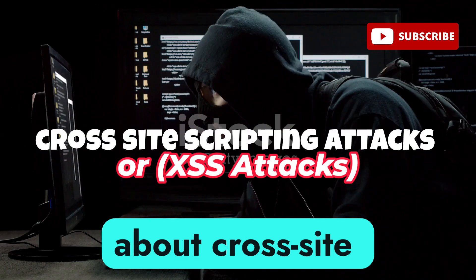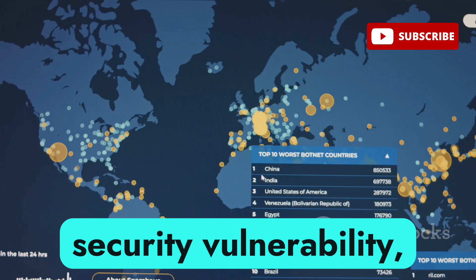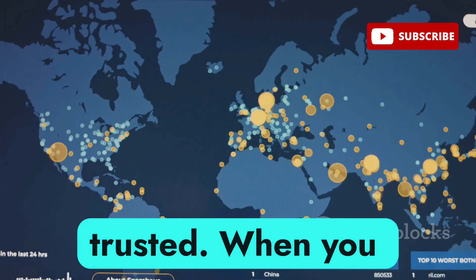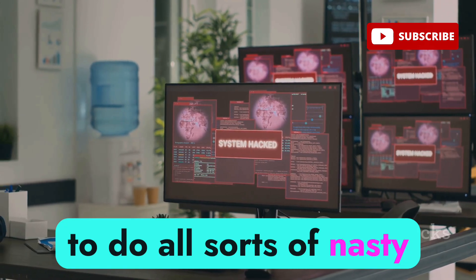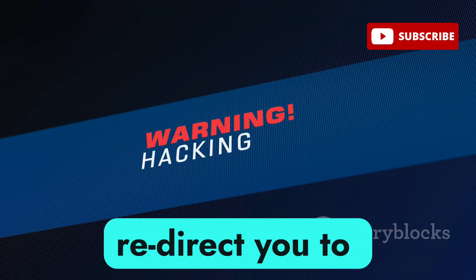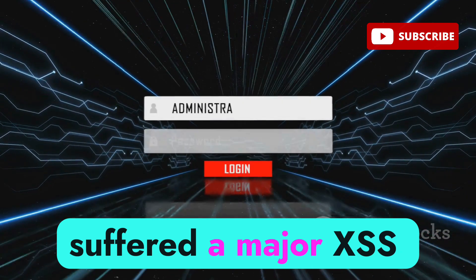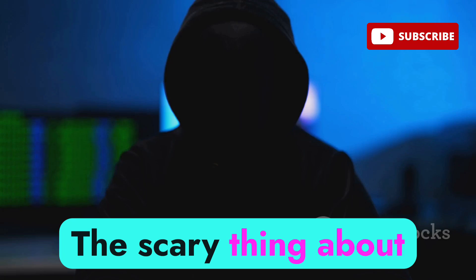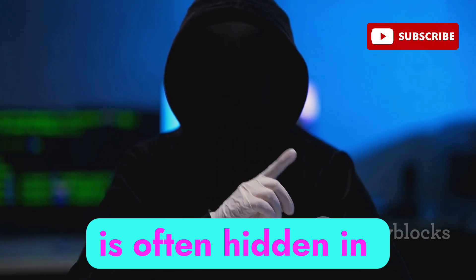Let's talk about cross-site scripting, or XSS for short. XSS is a type of web security vulnerability that allows attackers to inject malicious scripts into websites that are otherwise trusted. When you click a link, that code executes in your browser, giving the attacker the ability to do all sorts of nasty things — they can steal your session cookies, redirect you to malicious websites, or even log your keystrokes. In 2014, eBay suffered a major XSS vulnerability, allowing attackers to steal user credentials and other sensitive information. XSS can be difficult to detect, as the malicious code is often hidden in plain sight.